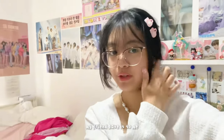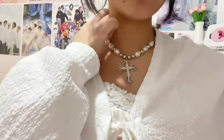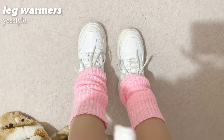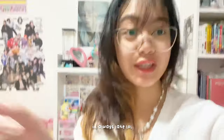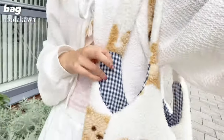Hey guys, this is my outfit for today. My hair clips are from Korea, my bolero is from YesStyle, my top is from YesStyle too. This necklace I can't remember where it's from. My skirt is from Romwe, these leg warmers are from YesStyle, and my shoes are from Koi Footwear — I think they're called the Jenny trainers. I'm kind of late now so I need to go. By the way, my bag is from Motokawa.